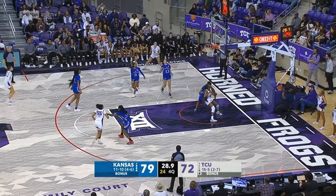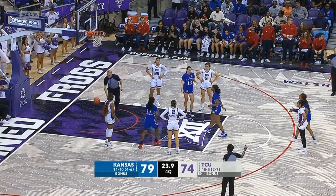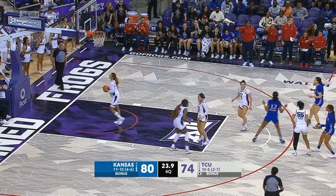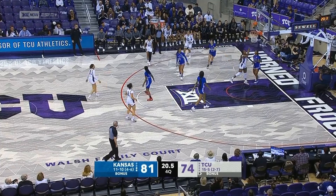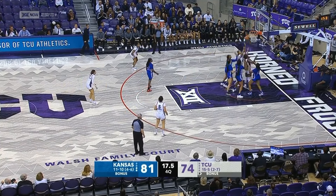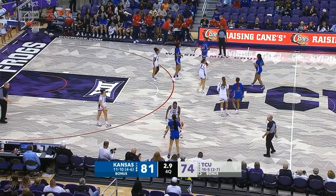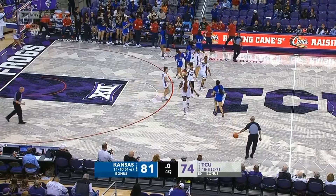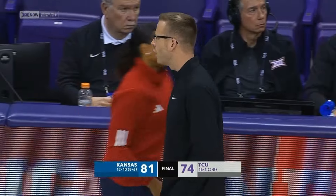Harris with the head fake and off the glass. Makes the first — she's got another one coming. Second win on the road. On the drive, the layup is no good. Another miss underneath as they come to Fort Worth and steal the victory. Holly Gears-Jeter dribbles out the clock, and Kansas comes to Fort Worth and wins the ball game.